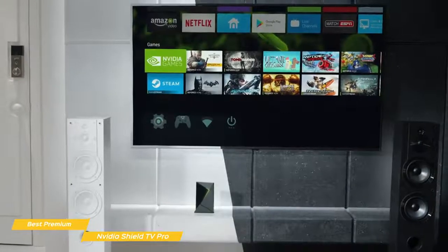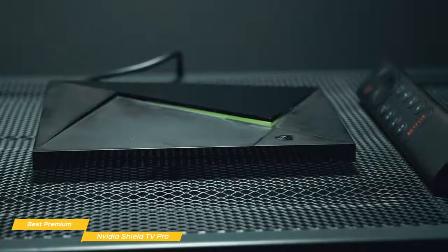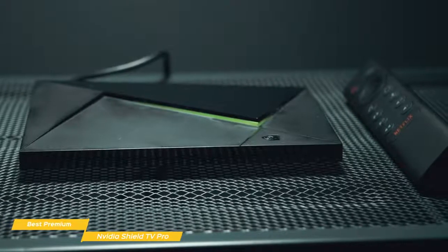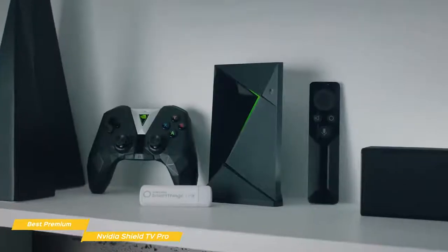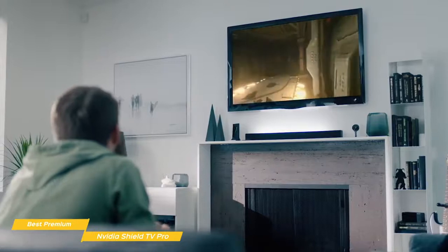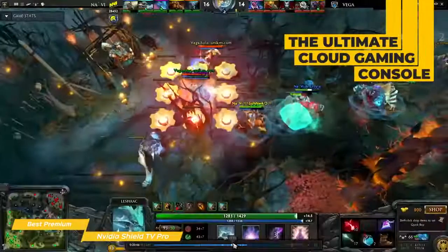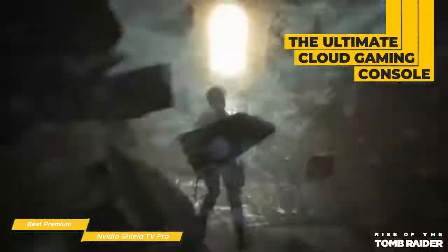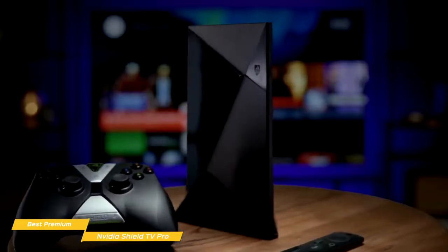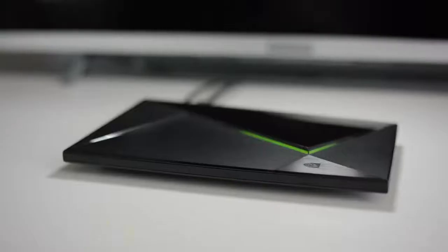The remote is similar to the standard Shield TV model, with the same triangular-shaped body and a locator feature that plays a sound to help you find it if misplaced. In addition to streaming movies and TV shows, the Shield TV Pro excels at cloud gaming — it's the ultimate cloud gaming console, letting you play games from PC, Xbox, Google Stadia, and even PlayStation. If you're looking for a premium entertainment experience spanning streaming movies to cloud gaming, the Nvidia Shield TV Pro would be a fantastic choice.